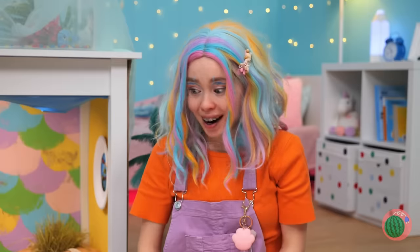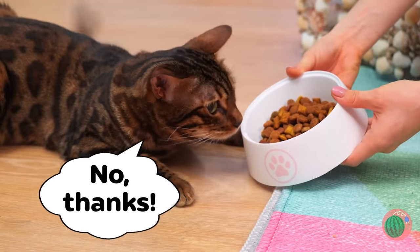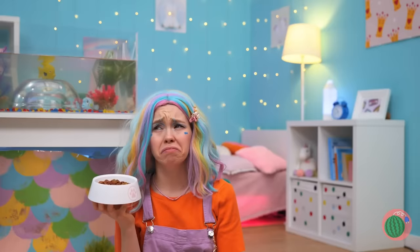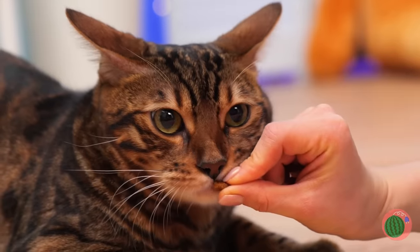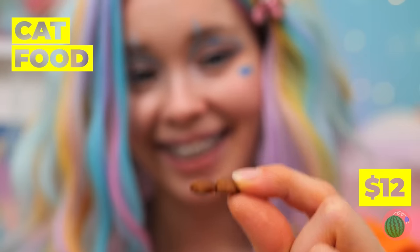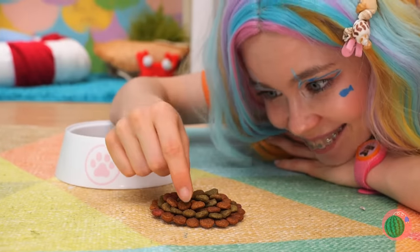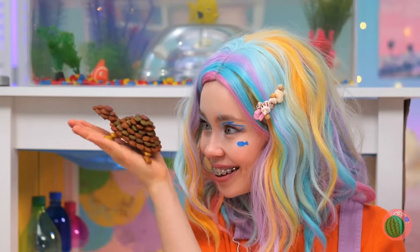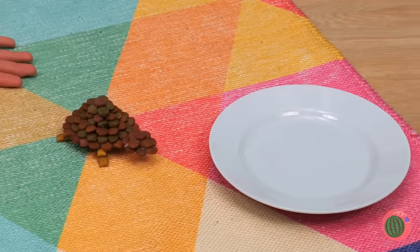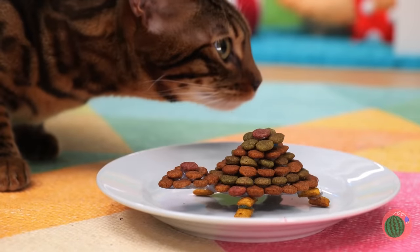Not thirsty? Well, maybe you're hungry! Guess it's all in the presentation! Take the kibble piece by piece and form it up into a new shape — like a cute little turtle! He's crunchy, but he's got a soft shell deep down! It's a whole family! Then again, I can see your cat's clearly just eaten!